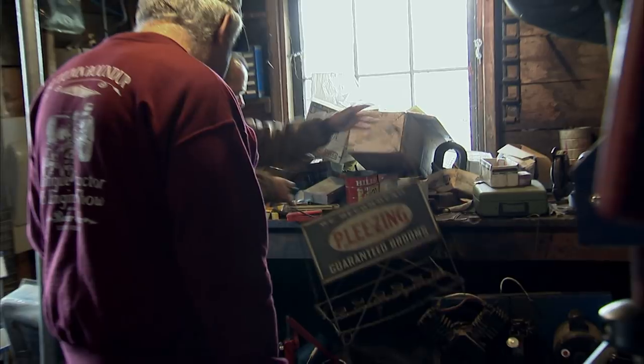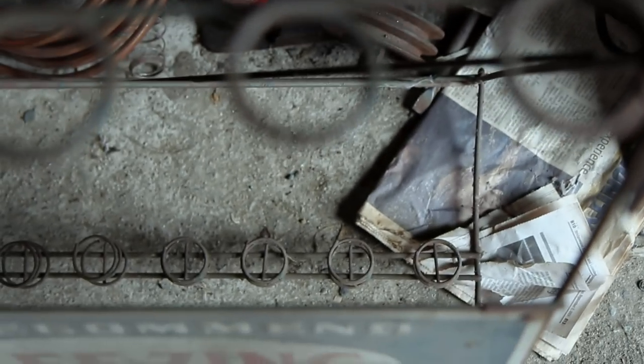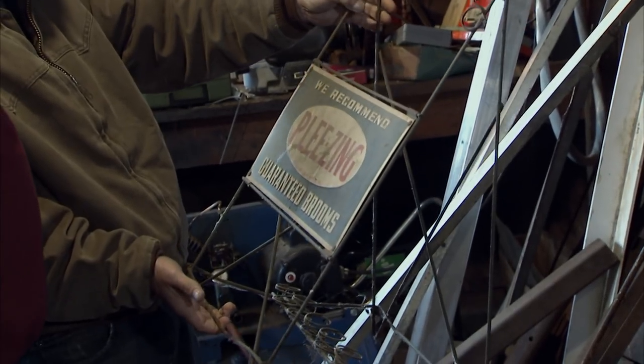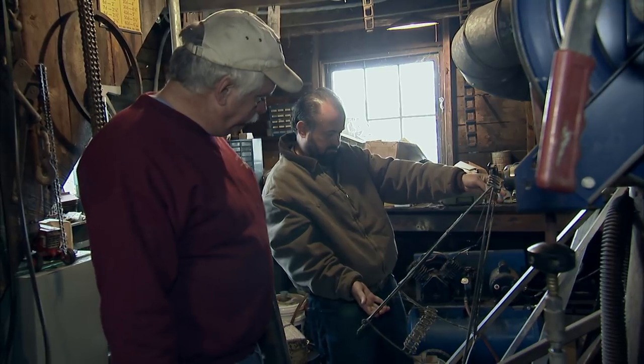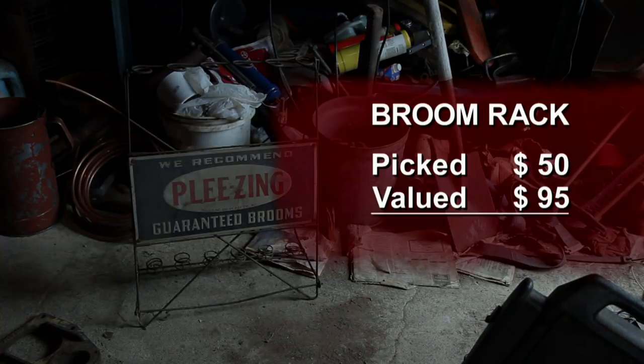That's an old broom rack — guaranteed brooms. I mean, this is really cool. You could put pool cues in it, fishing rods, anything. It's a great advertising piece. What do you think, Dan? Something you'd sell? I'd take 50 bucks for it. 50 bucks? We're set. I think that's a fair price — I think I can make a little money on it.